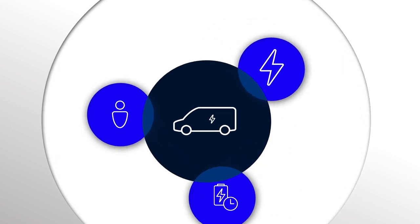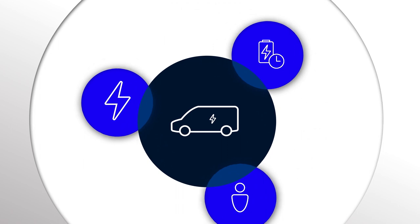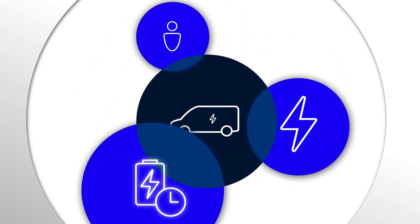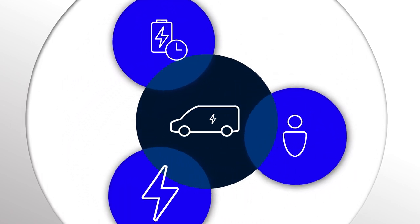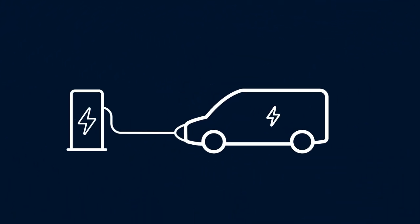So why is charge management software so important? Put simply, you can access reports on energy management, charge status, and usage profiles, which enable you to establish the most energy efficient charging schedule for your depot.